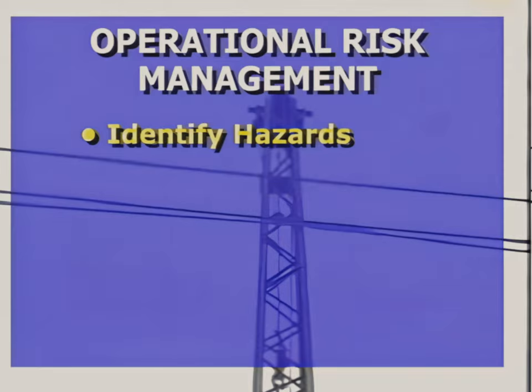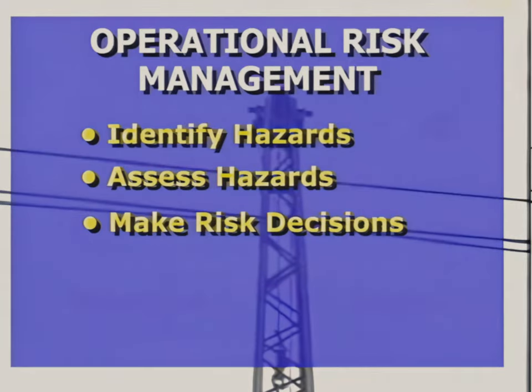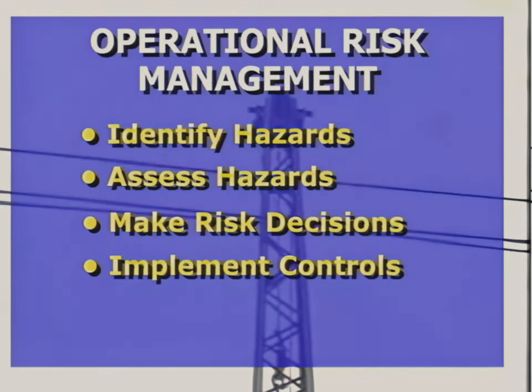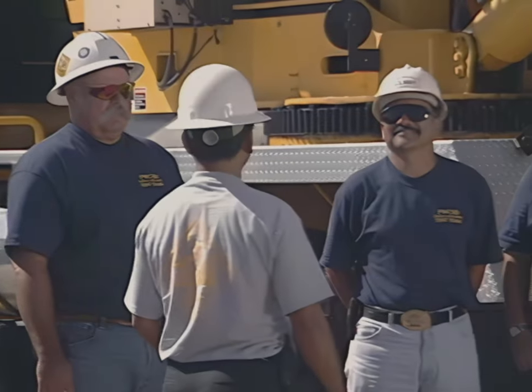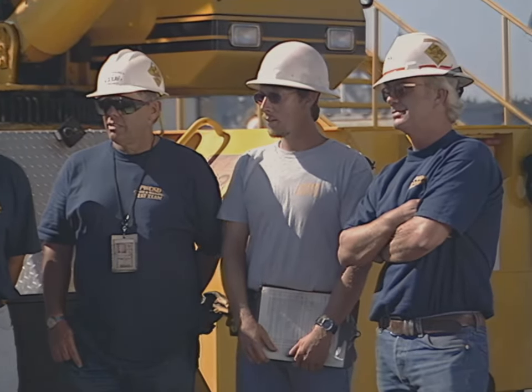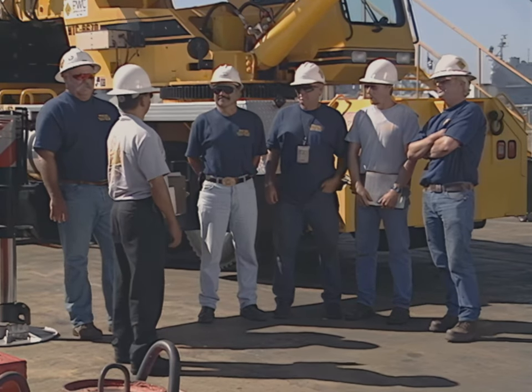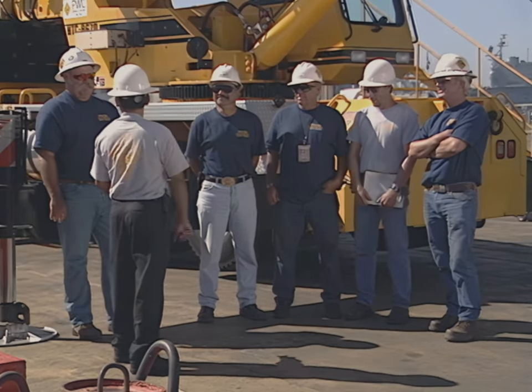First, identify the hazards. Then assess each hazard in terms of its probability of occurring and the severity or consequences should it occur. Based on this assessment, make the risk decisions and implement the controls needed to perform safely. Finally, monitor the operation for any changes that might present new hazards. For most routine lifts, the process is an on-the-run mental or oral review. For complex lifts, the process will be more deliberate and formal.